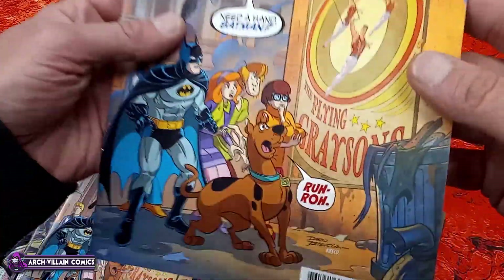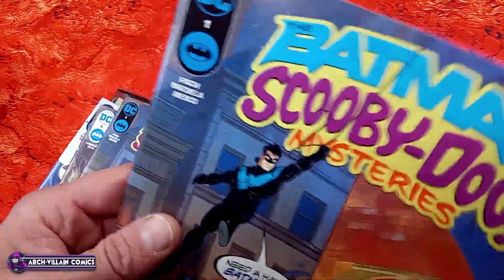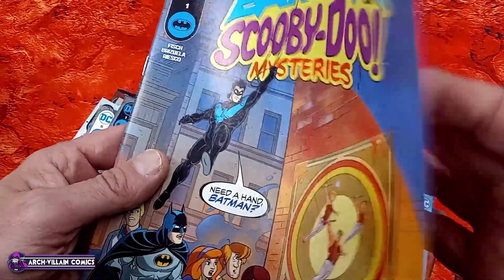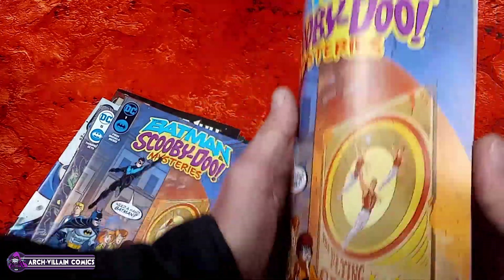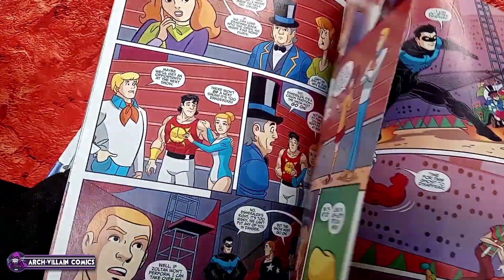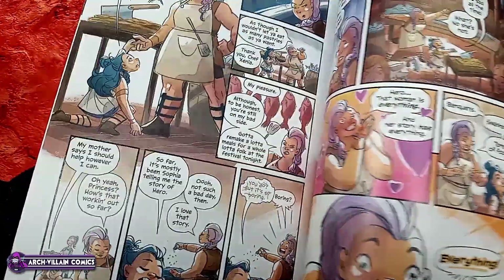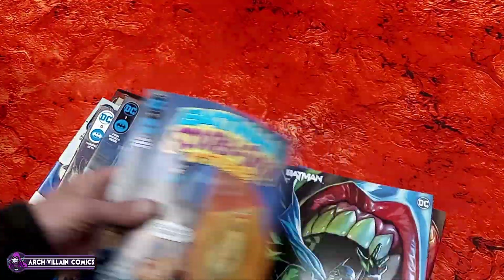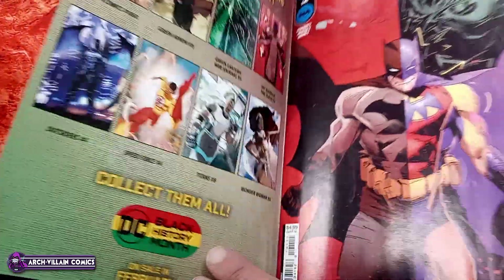Batman Scooby-Doo Mysteries number one, regular cover. That actually may be a little thicker. It's number one - we'll look inside, and I expect it to look like a Scooby-Doo comic, and it does. There's Deadman, Nightwing, and some crazy stuff going on in the back. And here's Batman 141 cardstock variant - a very robust tappy tappy! It's got the regular cover inside.